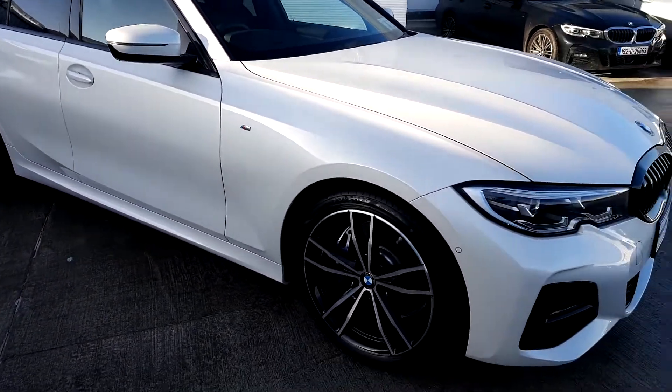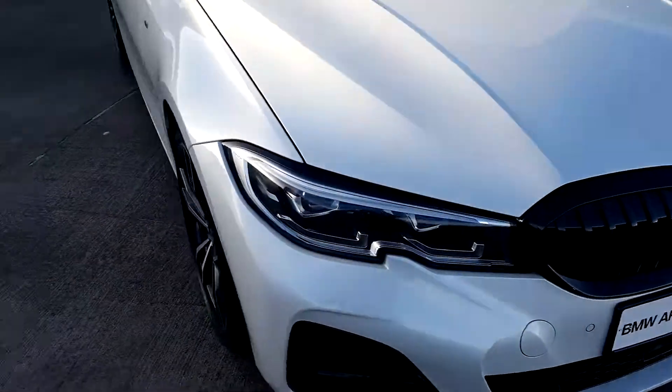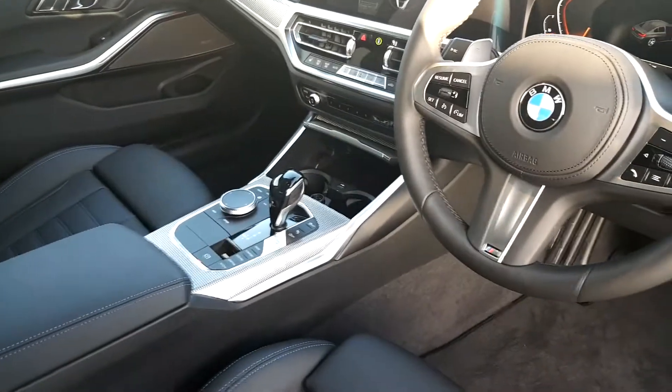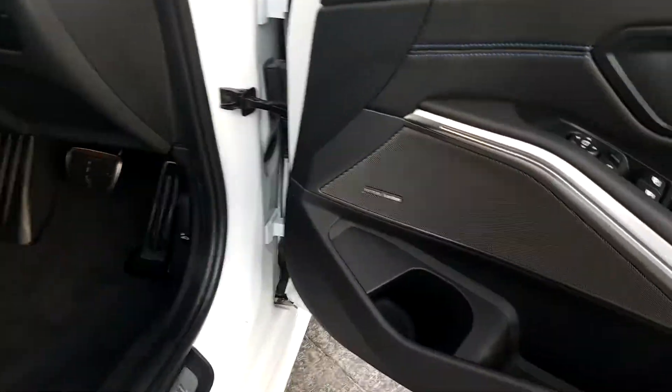This car comes with the M Sport Plus package which gives the black kidney grills and upgraded alloy wheels. It's finished in black Vernasca leather. This car also has a technology package which gives you the heads-up display, pro nav and digital cockpit with the Harman Kardon sound system.